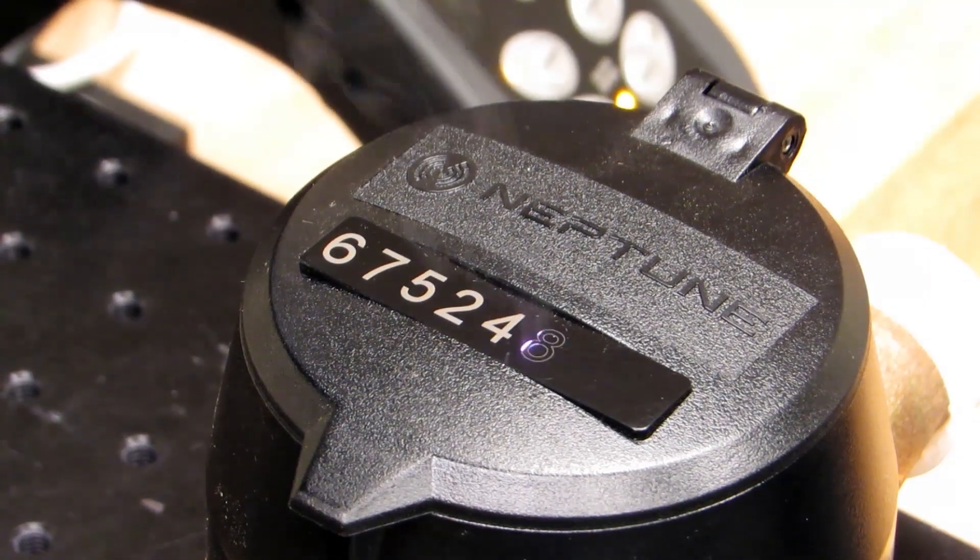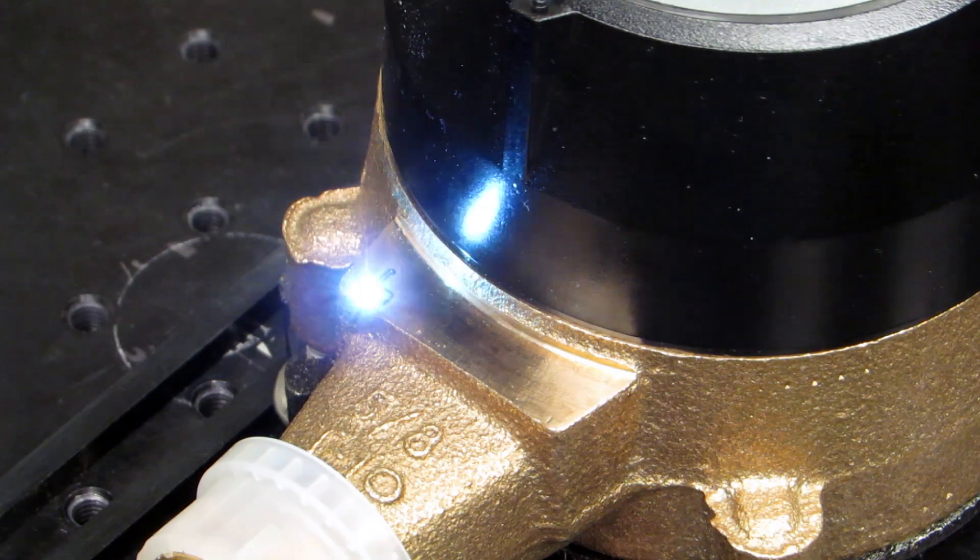In our applications lab we have multiple capabilities to satisfy whatever the need is for a specific customer who sends in samples for us to process. To do this we have multiple machines at our disposal as well as multiple laser sources. We have a range of lasers going from 10 watt all the way up to a 100 watt fiber engine.